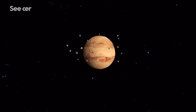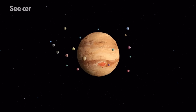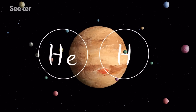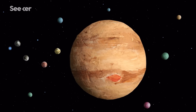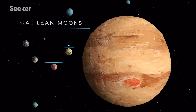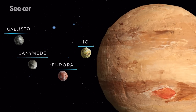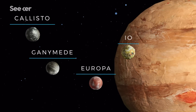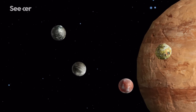Jupiter could be considered an independent solar system, only in miniature form. The gas giant has the same basic ingredients as the Sun and is surrounded by dozens of geologically diverse moons. Out of the 79 confirmed surrounding Jupiter, four ancient moons have astronomers really excited because they offer up some of the most distinctive geology in the solar system, including clues of deep subsurface oceans that could be home to life.